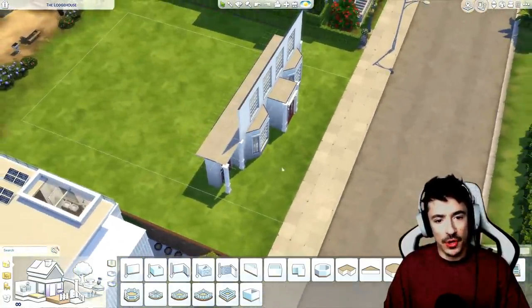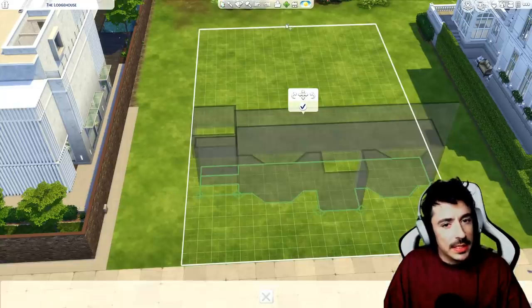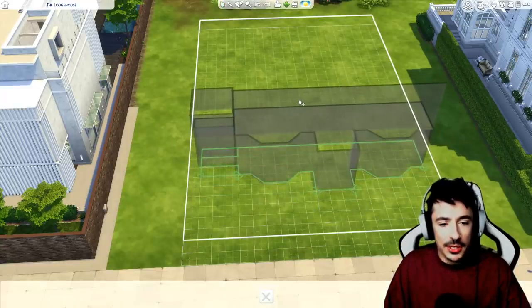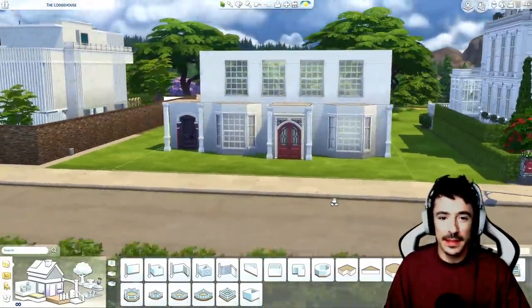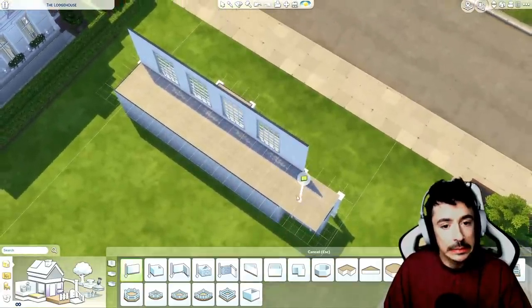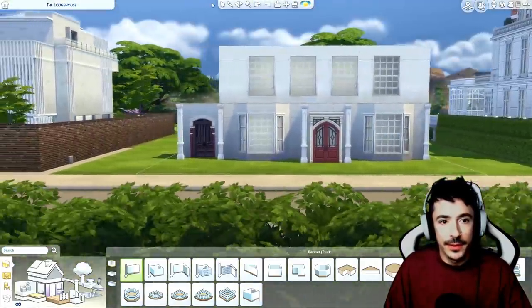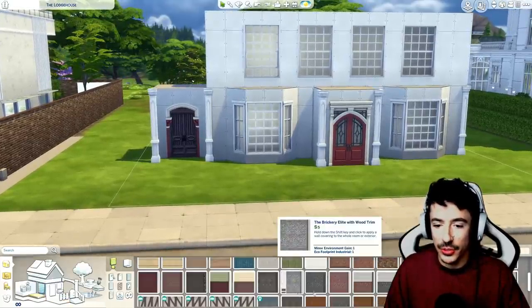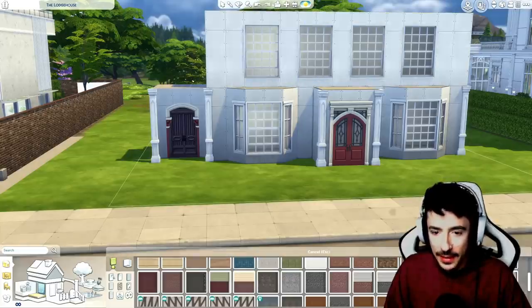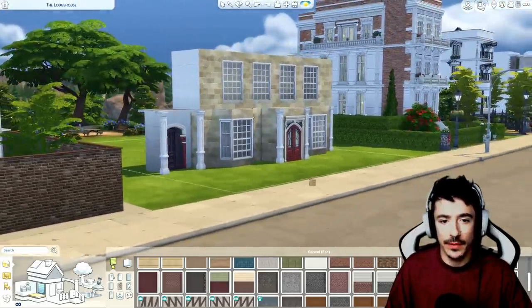I'm not pleased with the amount of space we've got in the front here, so I'm just going to move it back. I'm not too worried about a back garden, and I'm going to pretend this house was extended over time. That's a bit better. Let's get you boxed in first. We had that sandstone wall - I almost want it to look like the stone they use in the houses in Bath, which is a place in the UK, but just a little bit darker.